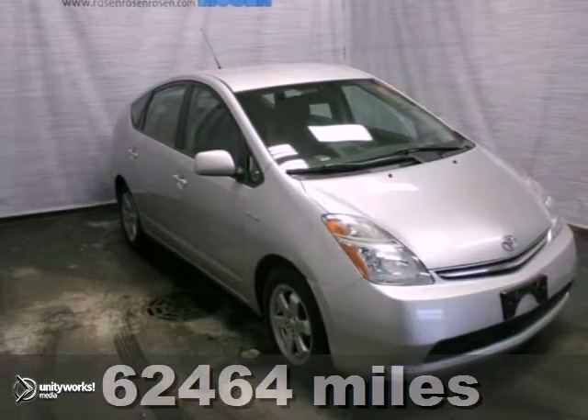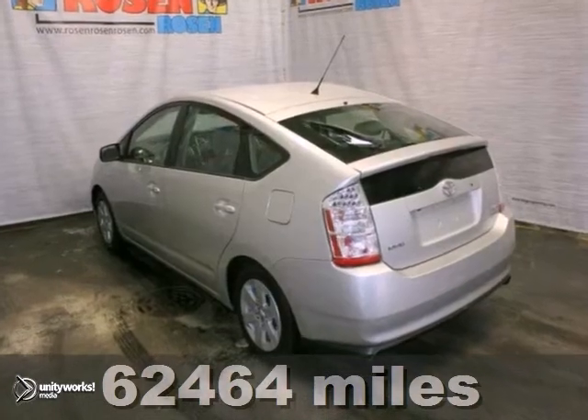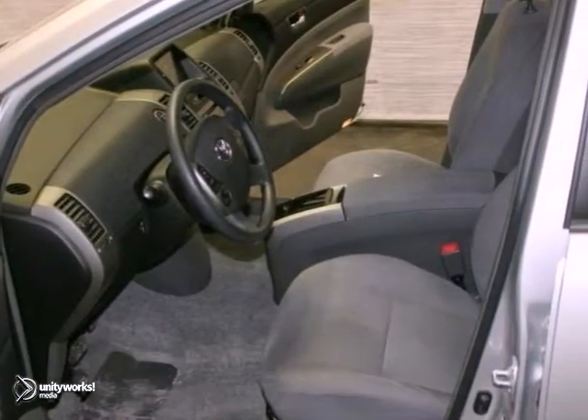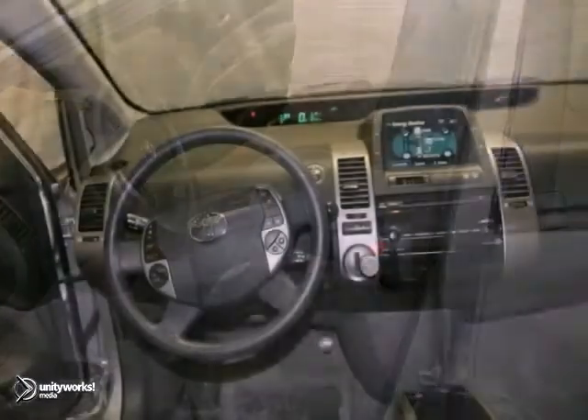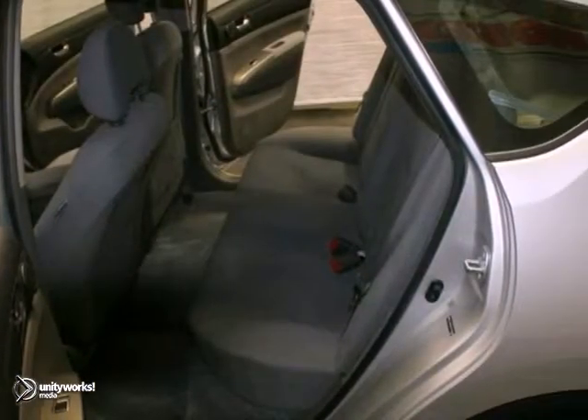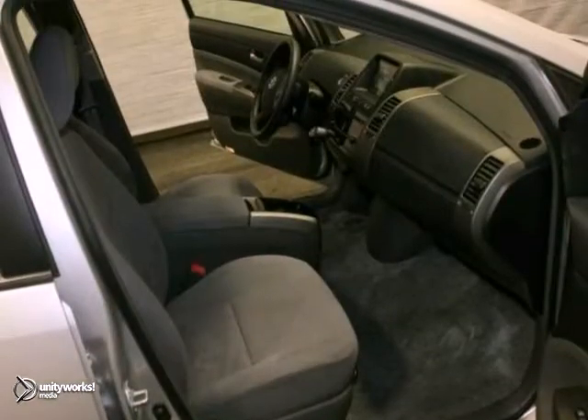You can't go wrong with this 2007 Toyota Prius. It's an extra clean, one-owner local trade. It comes with a keyless ignition, and it has a CD player and climate control, so you know it's going to sell fast. It has heated mirrors and alloy wheels, which make it even more appealing.